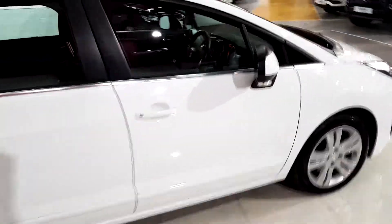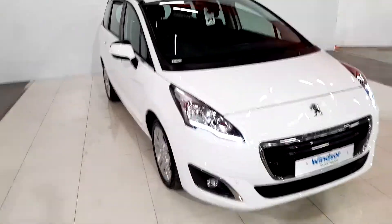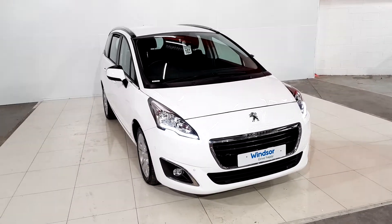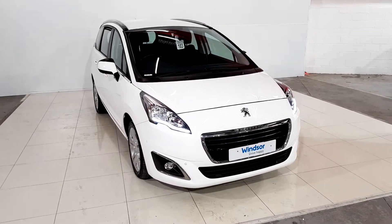As you walk around you can see it's a clean car — looks like a brand new one. You also get the three-year Windsor Outlet comprehensive warranty, so you get the full three-year warranty from the day of purchase, plus one year roadside assistance as well.